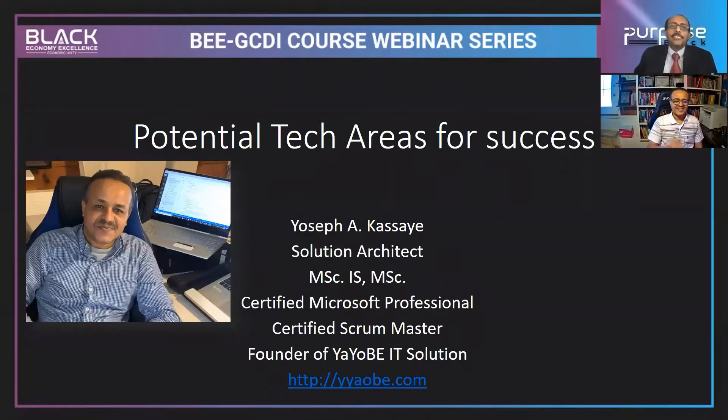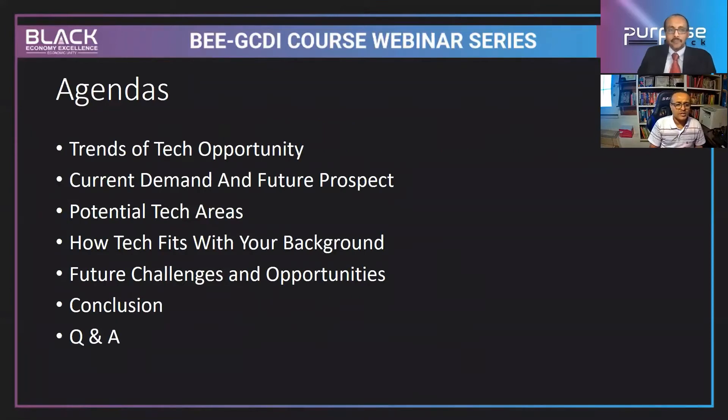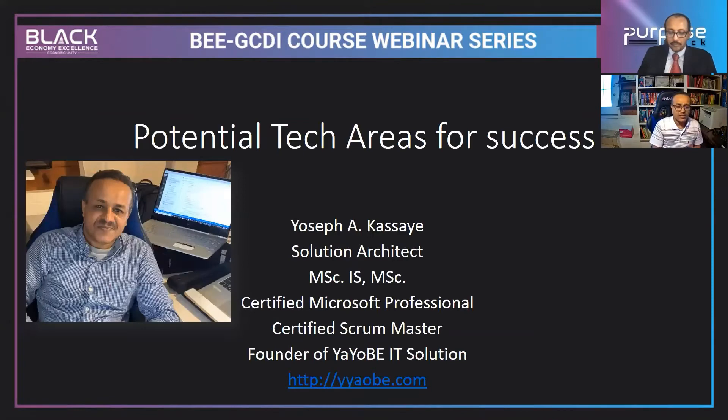Thank you very much for your generous introduction. My name is Yosef Adunia Kasai. As mentioned, I'm a solution architect, Microsoft Certified Professional, and Certified Scrum Master. I own IOBI IT Solutions and I've published more than 3,000 videos in different courses. Today's topic is about potential tech areas for success.